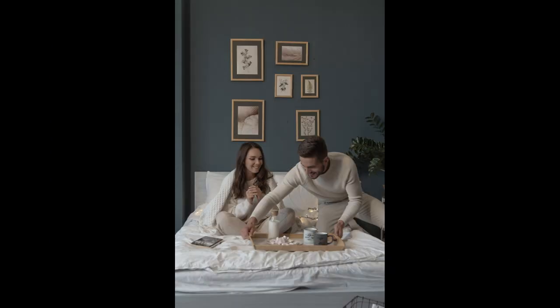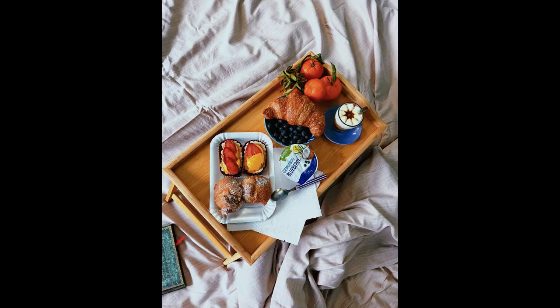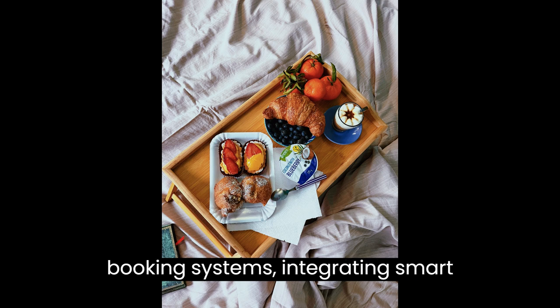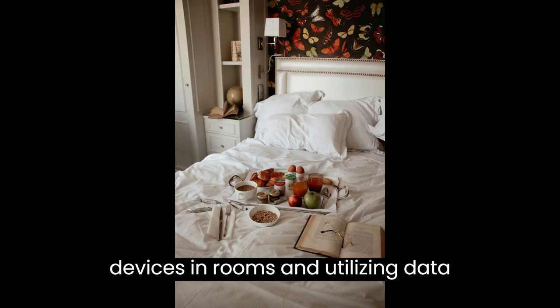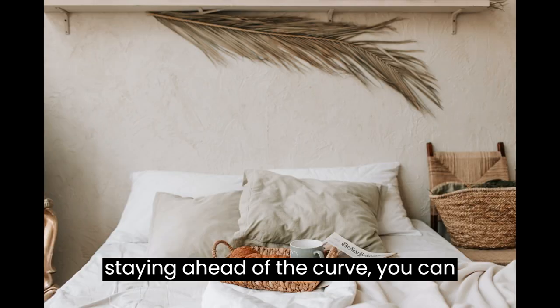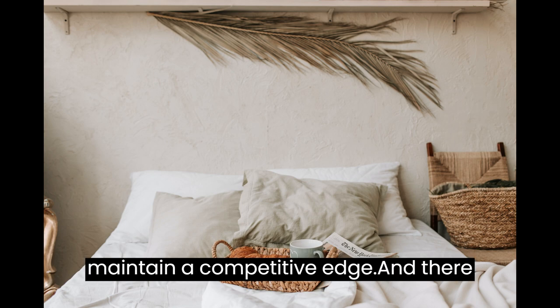Remember to stay up to date with industry trends and adapt to changing guest preferences. Embrace technology by offering online booking systems, integrating smart devices in rooms, and utilizing data analytics to enhance your operations. By staying ahead of the curve, you can continuously improve your B&B and maintain a competitive edge.